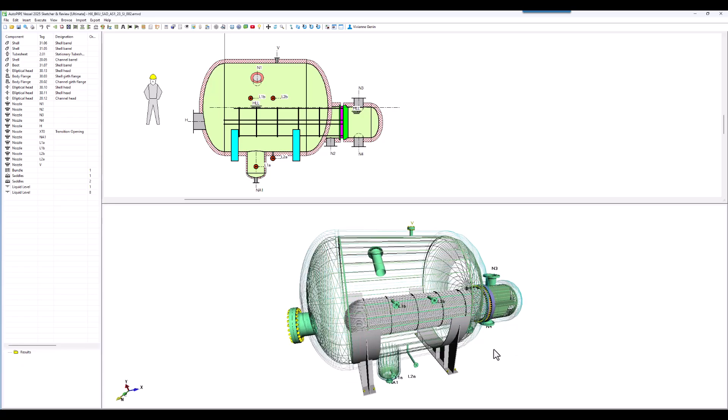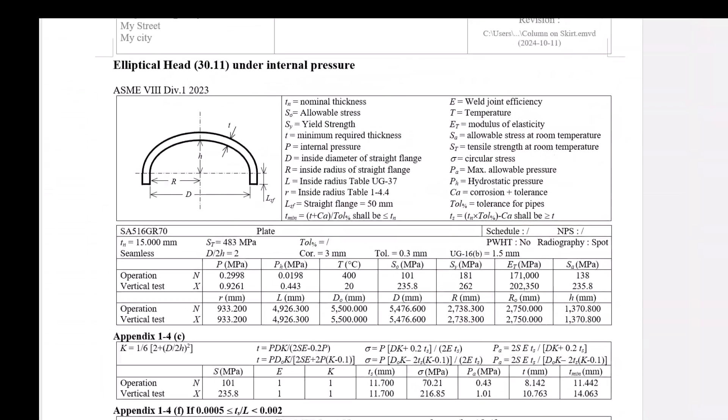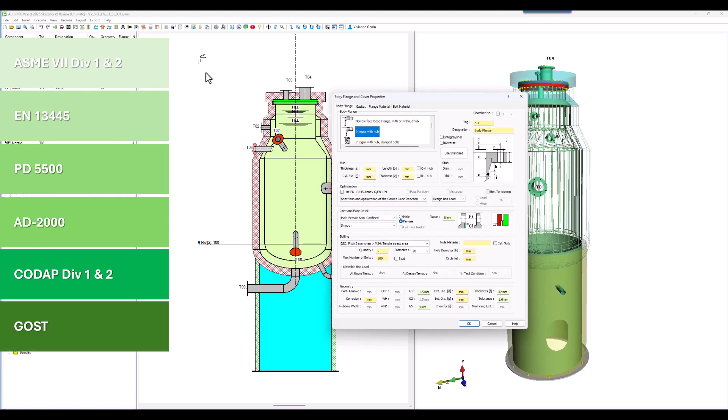More than any other, AutopiVessel includes seven pressure codes: ASME8 Division 1 and 2, four European codes — EN, PD, AD, and CODAP — Russian GOST, and the Chinese GB.